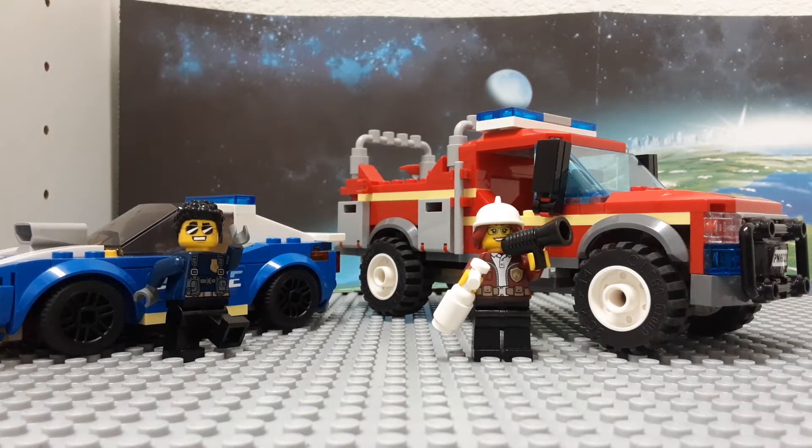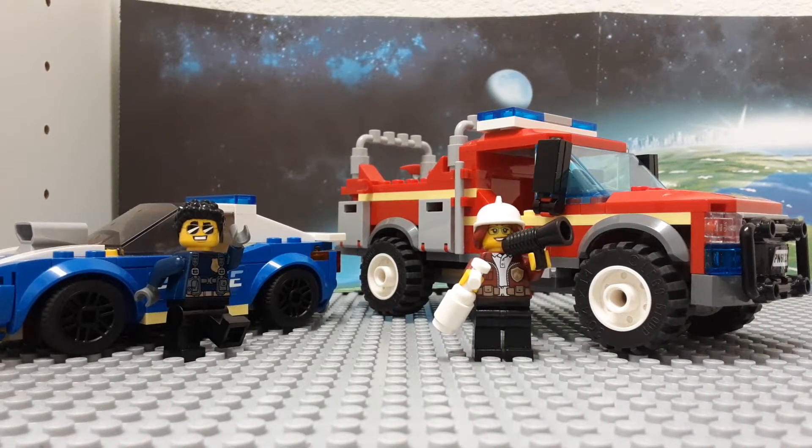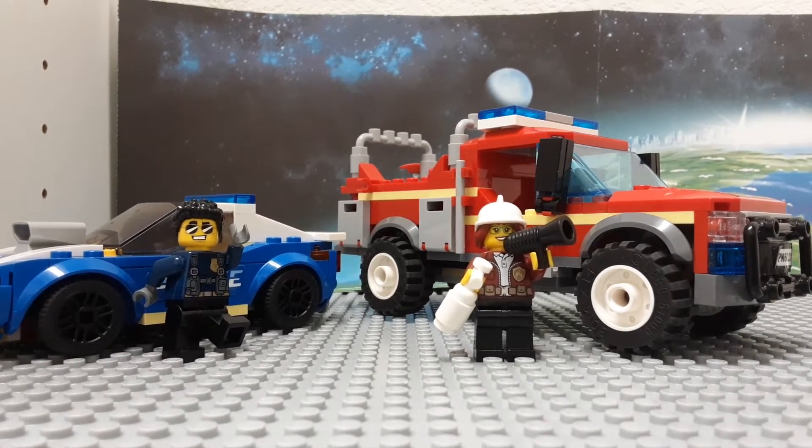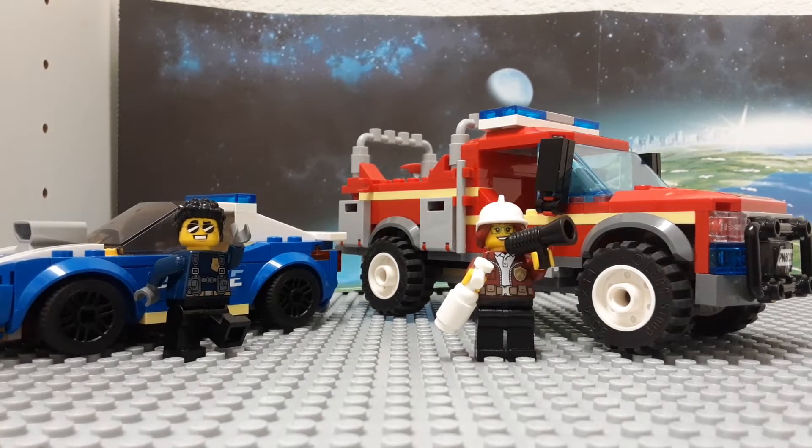Hi everyone, it's The Powers. So today, Lego City Adventures is a Lego show that was made from Lego City and was released first in 2019, and in 2021 we have gotten the third season.